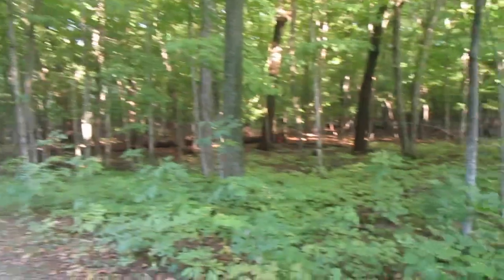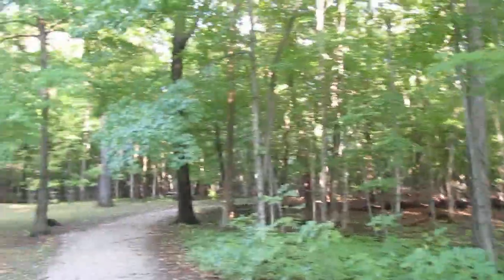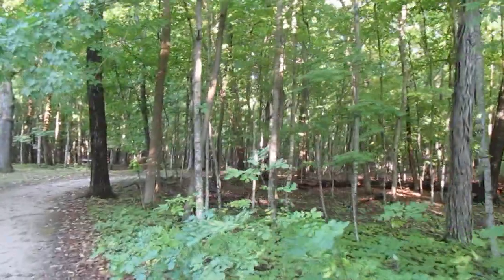All right, this has been really interesting. Let's see what happens — oh, squirrel!